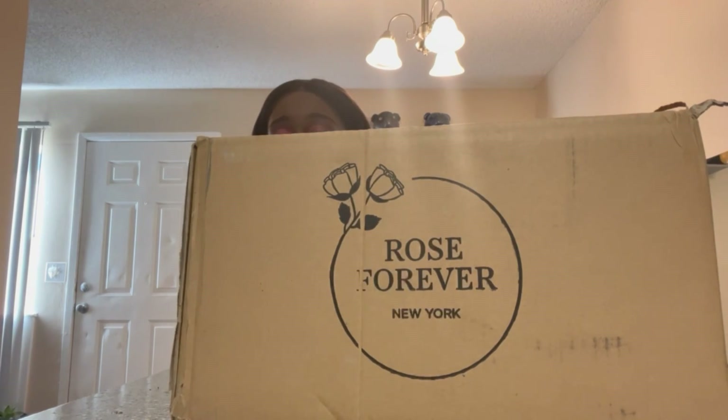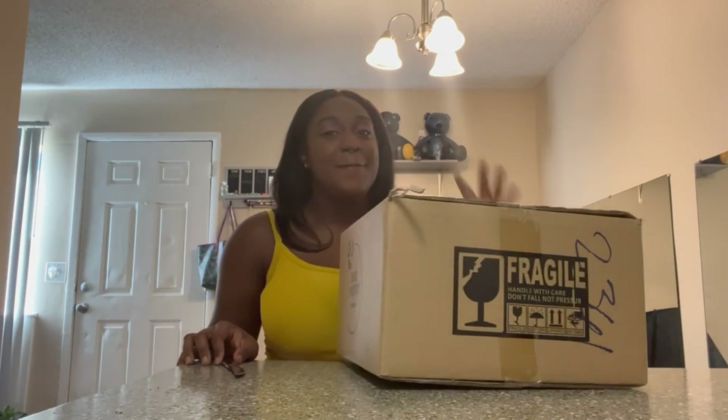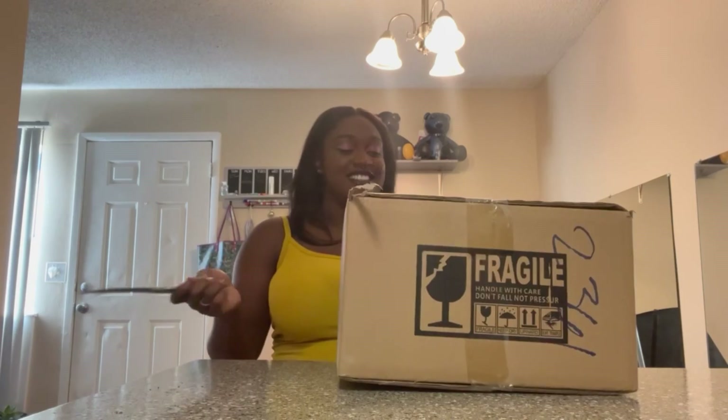Hey guys, welcome back to my channel. Today we are unboxing a Rose Forever. I'm so excited.